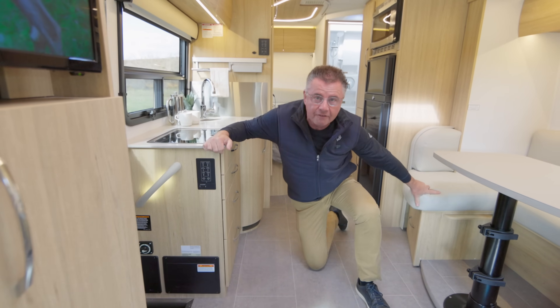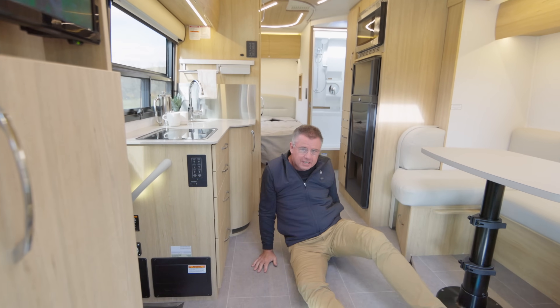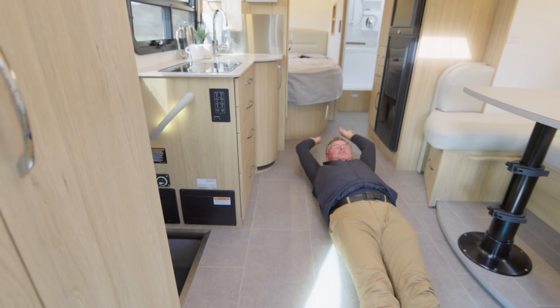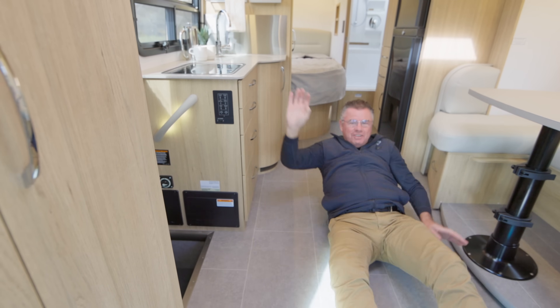Look how much room we have in the corner bed. Look at this — I can do snow angels. This is huge. Absolutely fantastic.